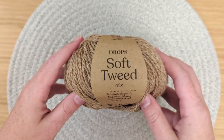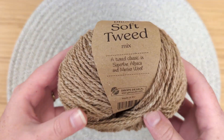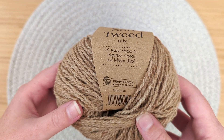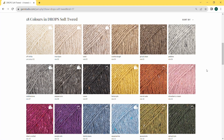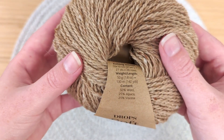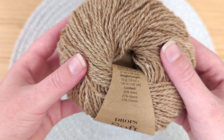Hello and welcome to Untwisted Threads. This yarn is called Drop Soft Tweed. This 50% merino, 25% alpaca, 25% viscose yarn features 18 colors. The colorway we chose is 04 Cookie Dough, a warm beige. This 50 gram skein with 130 meters or 142 yards works up as a DK weight yarn.